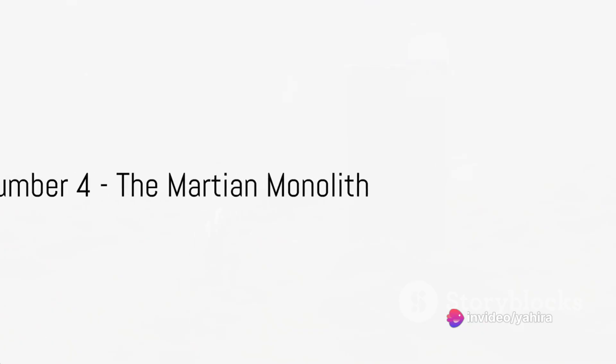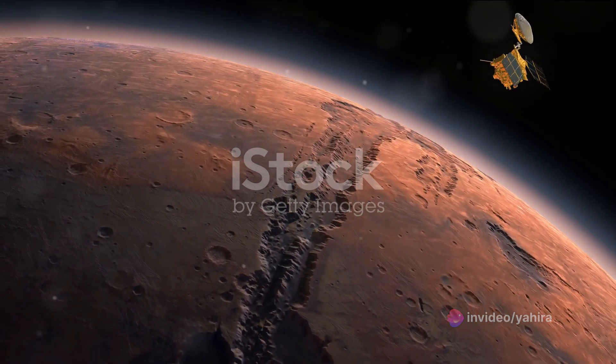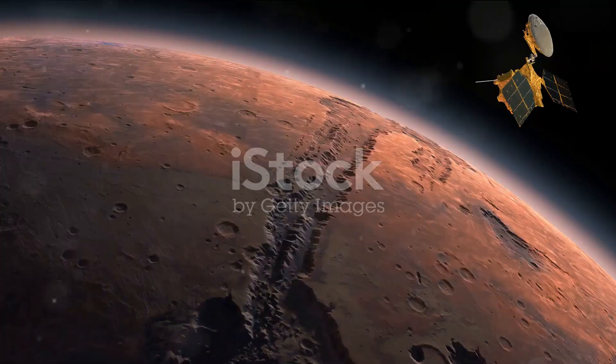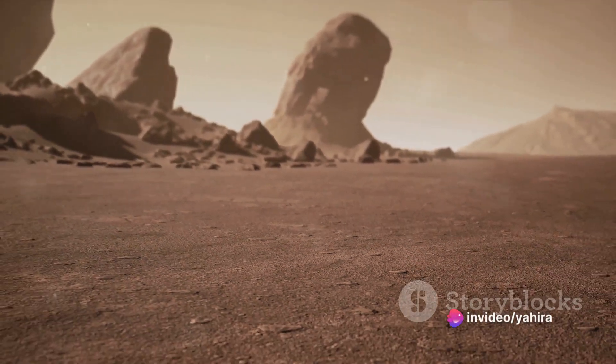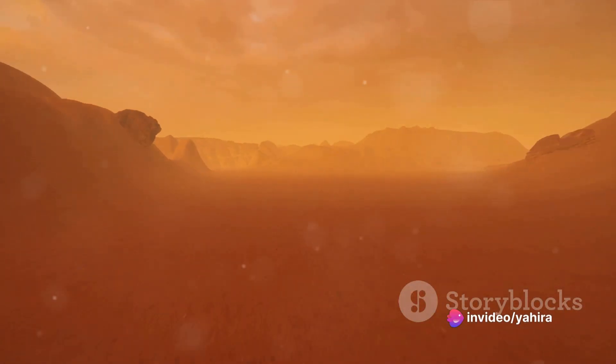At number four, we have the Martian monolith. This enigmatic structure was first spotted in images captured by the Mars Reconnaissance Orbiter. Standing alone in the Martian landscape, it sparked a whirlwind of speculation. Some suggest it's merely a tall boulder shaped by the harsh Martian winds.